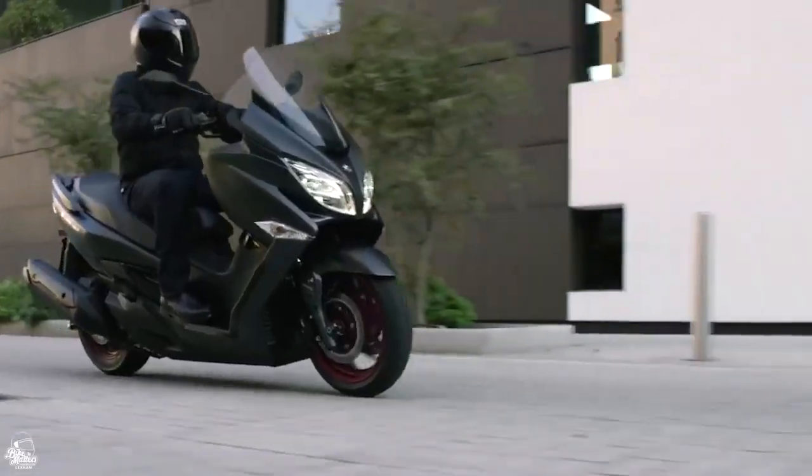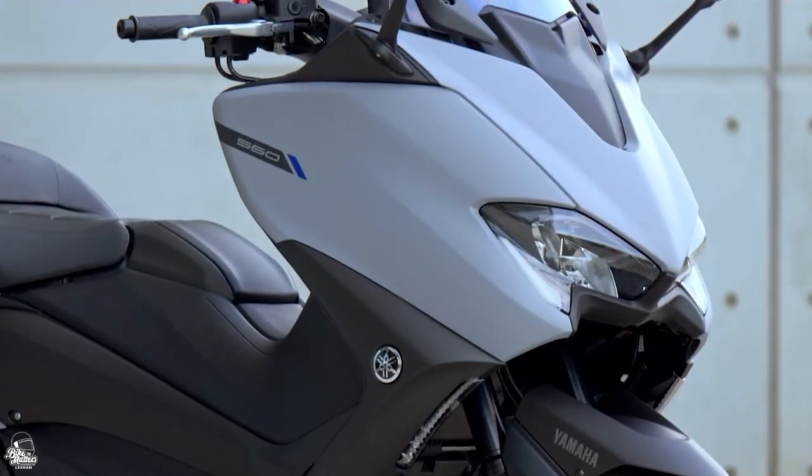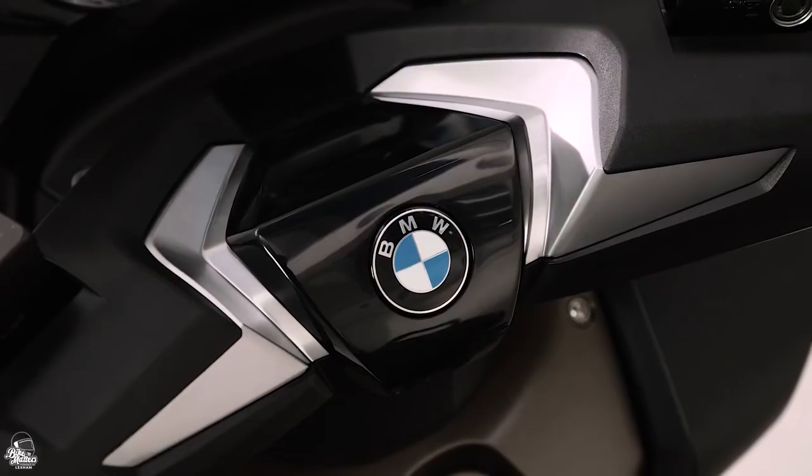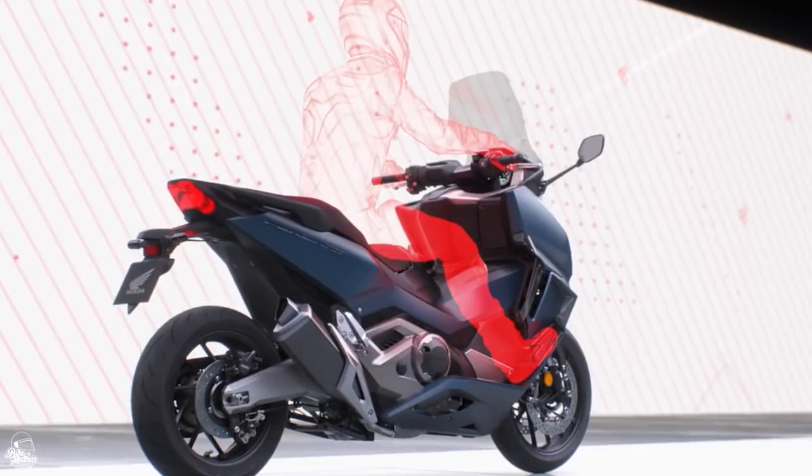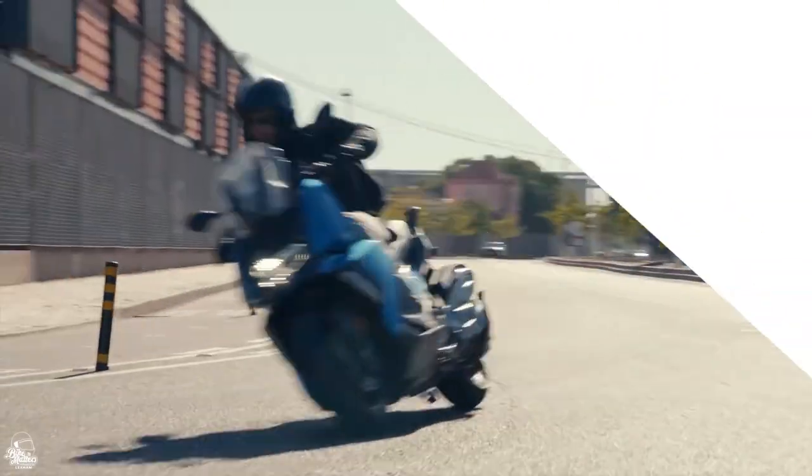If you've ever wanted to get your hands on a maxi scooter, then you've come to the right place, because in this new video we're listing some of the best that vary in size, power and price that are all available for 2021. So with no further ado, let's get right into it.